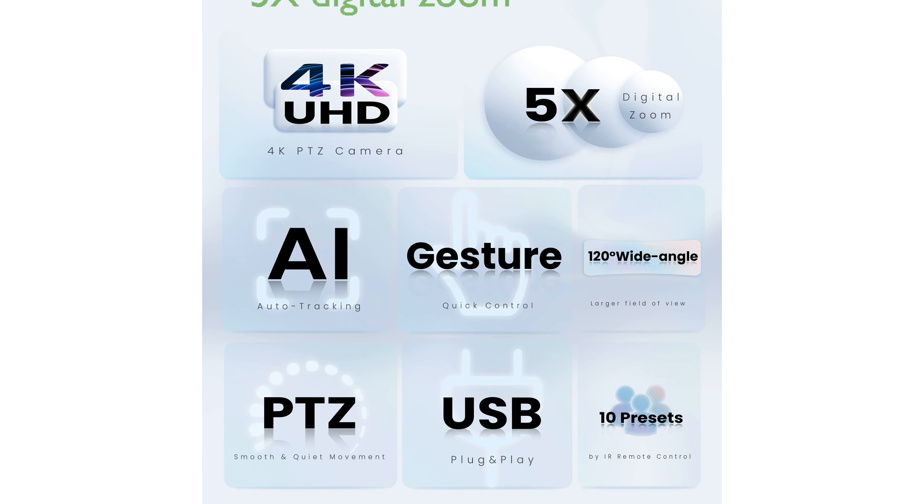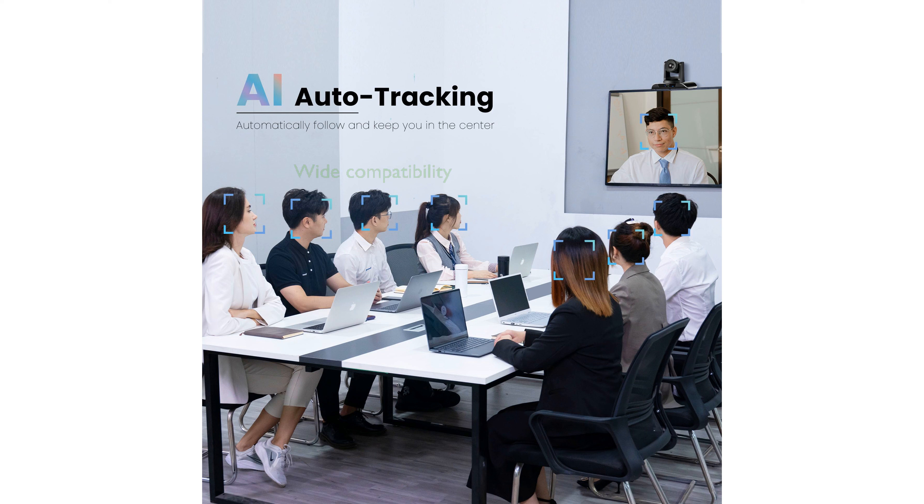With a 5x digital zoom and 350 degree horizontal rotation, this camera offers extensive coverage and precision control through its remote. The USB 3.0 plug and play functionality ensures wide compatibility with popular video conferencing platforms, making it versatile for various professional settings.